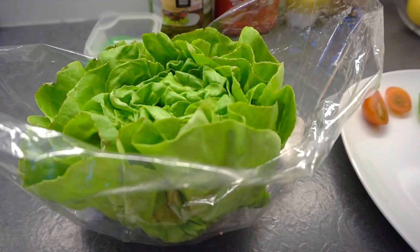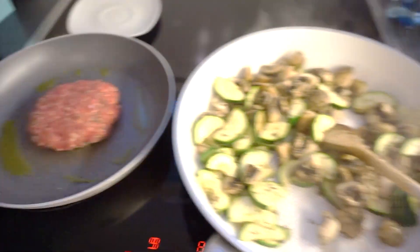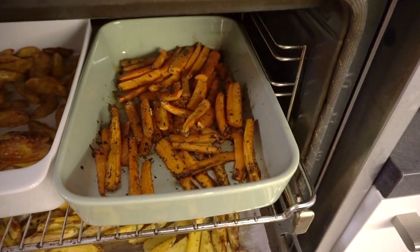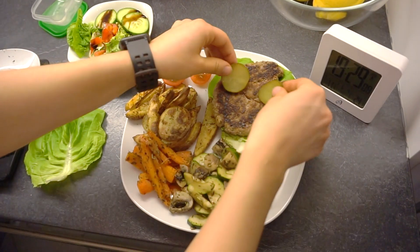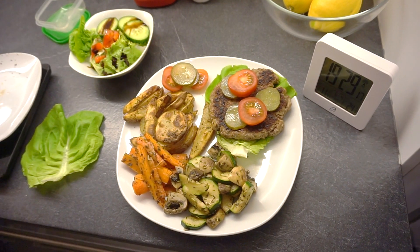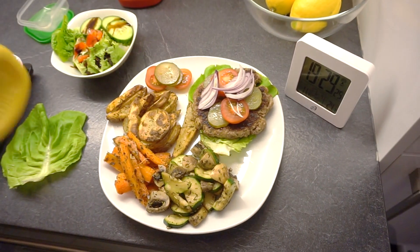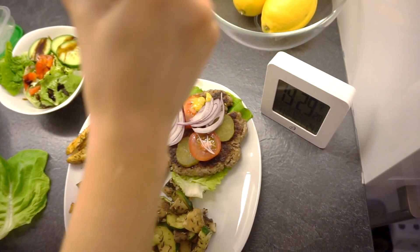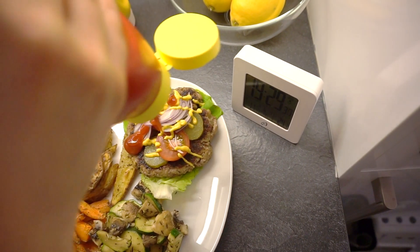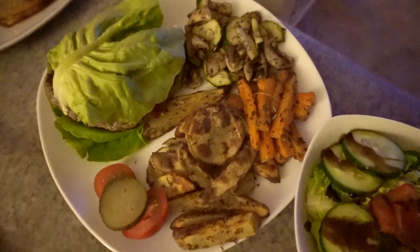For my veggies I have mushrooms and zucchini, chopped into small pieces. I'm roasting them in a pan along with the beef. When everything is done — my potatoes and carrot fries look so delicious — I put it all on a plate. For the burger I use some lettuce, pickles, tomatoes, and red onion, topped with mustard and ketchup. I also made a side salad with salad greens, cucumbers, tomatoes, and balsamic glaze. It tastes so good, it's healthy, and really filling.